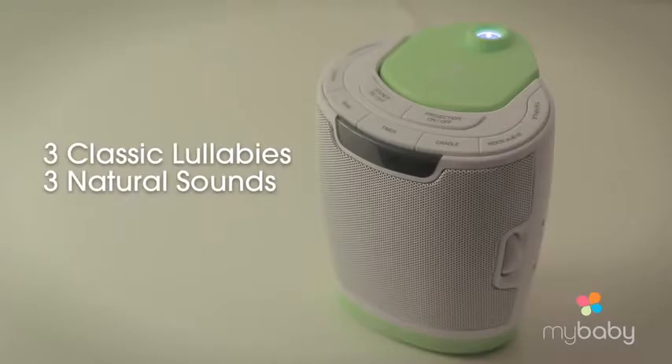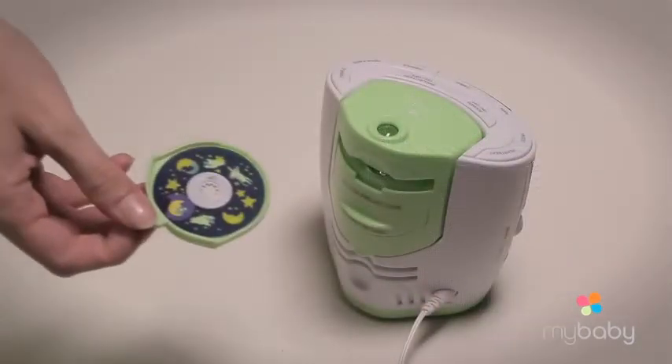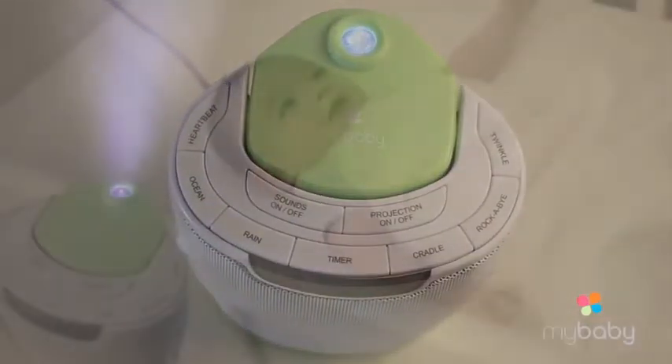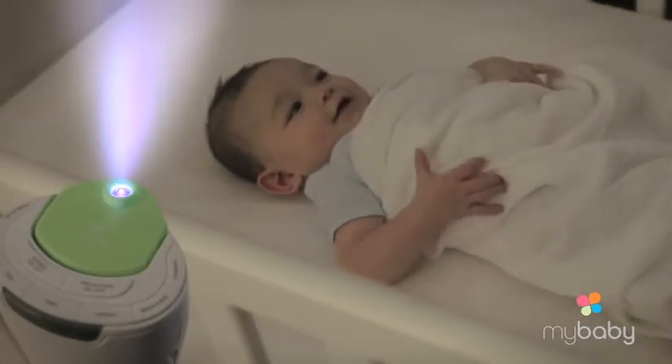You have the choice of six soothing sounds and three image discs, all designed to help our child relax and fall asleep faster. The My Baby Sound Spa Lullaby makes bedtime simple, and from one mom to another, this is a lifesaver.